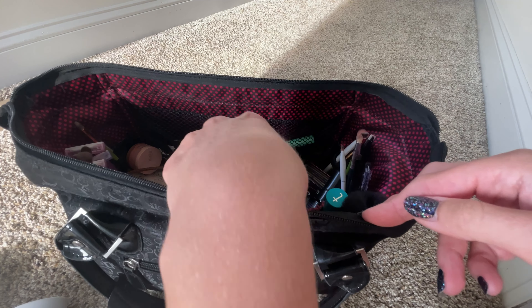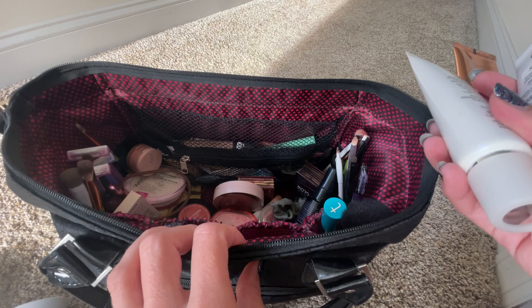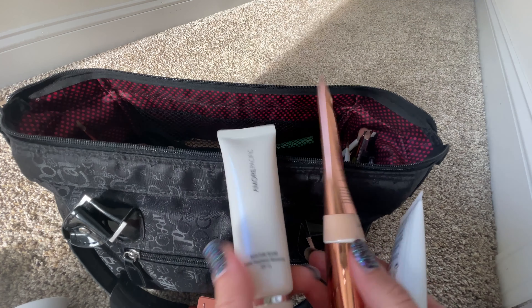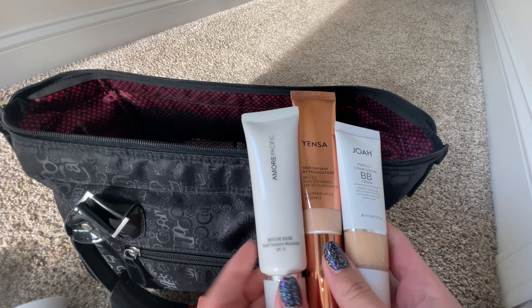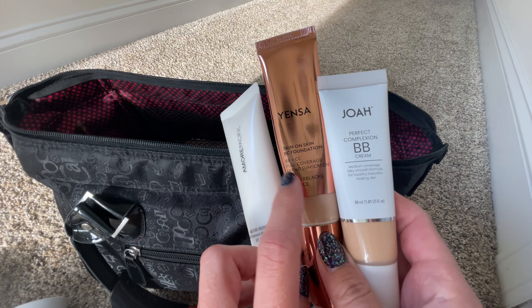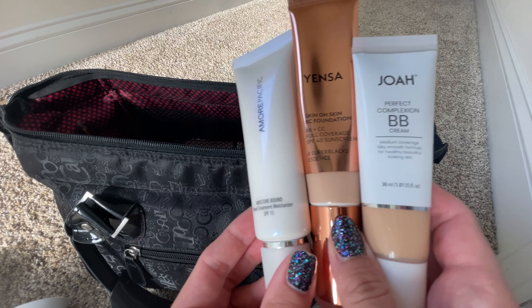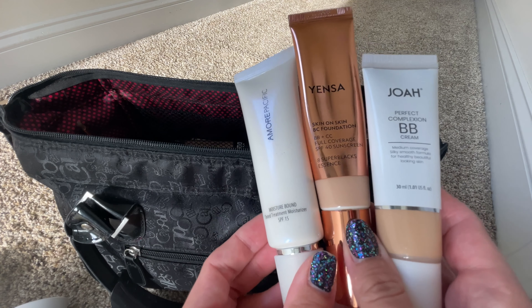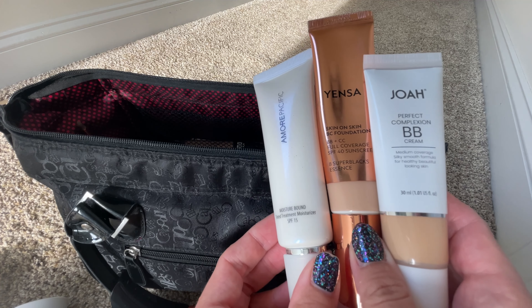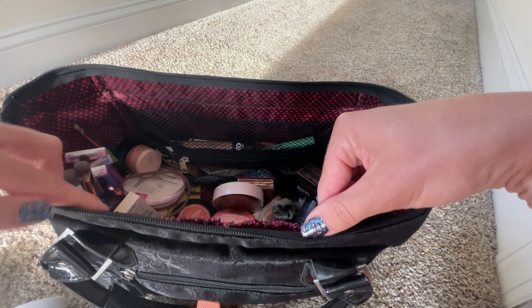Next up, we have all of my foundation and SPF products. I brought some that stand on their own without SPF and some that are just SPF. So I packed the Mori Pacific moisturizer with SPF, which doesn't have much coverage but it has SPF. I brought the Yensa, which has decent coverage and decent SPF. And then the Joa, which is just foundation and no SPF. I just didn't know what I'd be doing each day, so I packed three options.